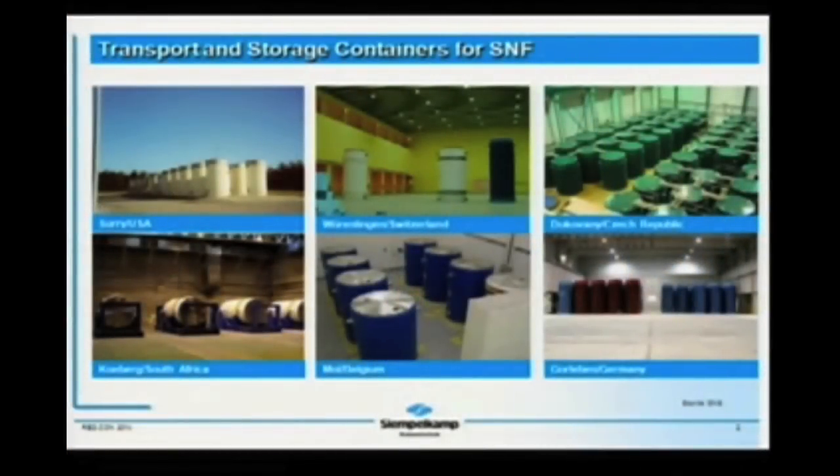The first slide shows the worldwide usage of DCI cast technology for storage and transport of spent fuel and nuclear fuel. All of these casks — you can see here the Surrey plant, the Vivenden plant in Switzerland, Dukovani in Czech Republic, Coburg, South Africa, Moll, Belgium, Goerleib in Germany — are manufactured from the same basic DCI material. With its ferritic microstructure and the embedded graphite spheres, this material provides extraordinary safety characteristics, especially with view to accidental impact scenarios. The final application for storage and/or transportation does generally not influence the production process, which means the casting.